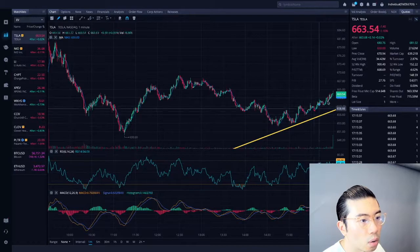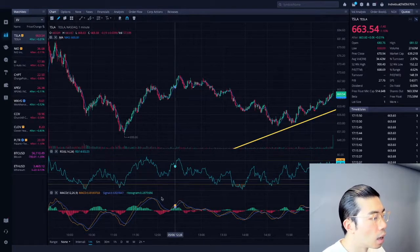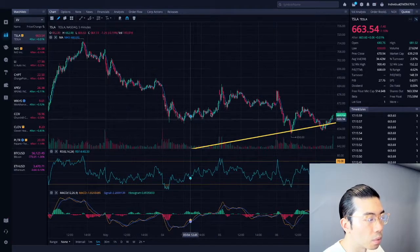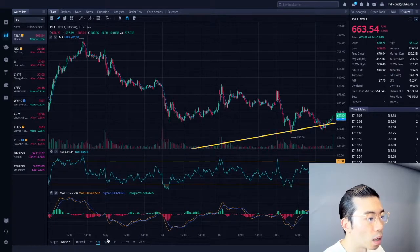We closed at about negative 1% today. But after market hours, we're starting to see some green, up about 0.2% so far. Looking at the 1-minute chart and the 5-minute chart for comparison — you can see the same sporadic movement so far, more of a downward shift. We're basically just consolidating right now, but more on the downside perspective.